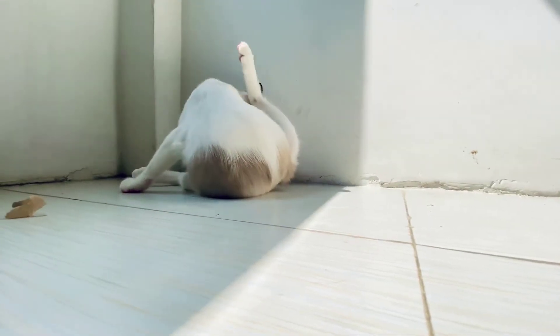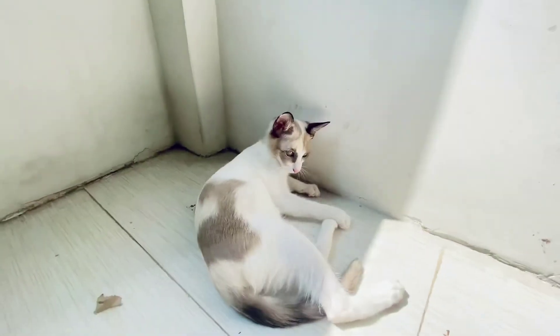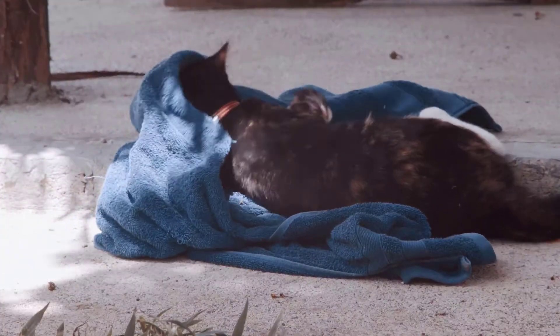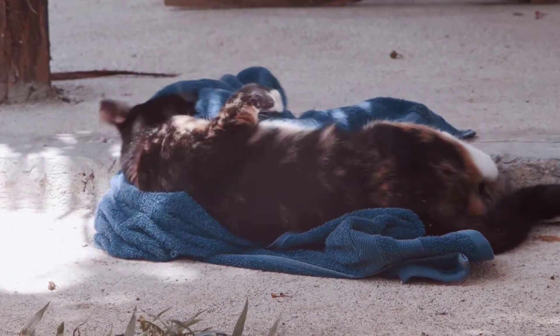Outdoor cats that hunt birds, rodents, or lizards are also at risk of contracting tapeworms. If the cat ingests animals infected with tapeworms, they will also be infected.